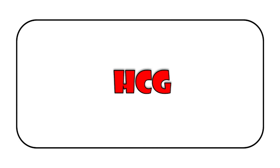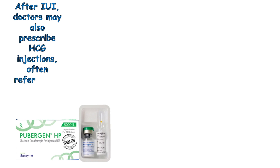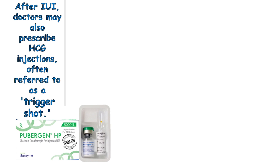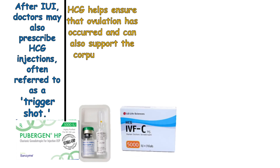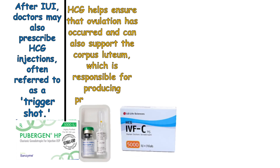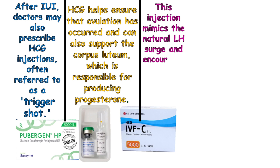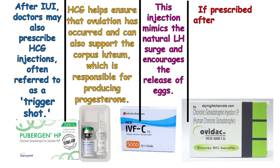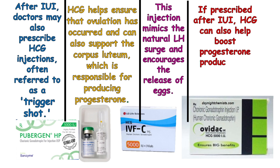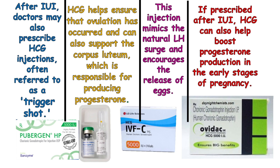HCG. After IUI, doctors may also prescribe HCG injections, often referred to as a trigger shot. HCG helps ensure that ovulation has occurred and can also support the corpus luteum, which is responsible for producing progesterone. This injection mimics the natural LH surge and encourages the release of eggs. If prescribed after IUI, HCG can also help boost progesterone production in the early stages of pregnancy.